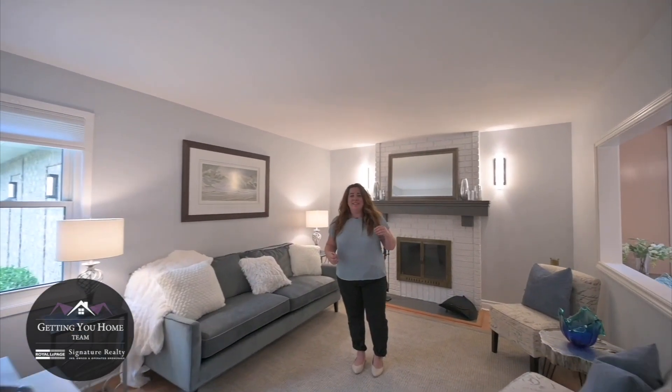This home is located in the heart of Sawmill Valley, close to UTM, nature trails, the Credit River, and all major arteries. The Credit Valley Hospital is just three minutes away, and all major shopping centers are within five minutes. You do not want to miss this opportunity to see this incredible home.